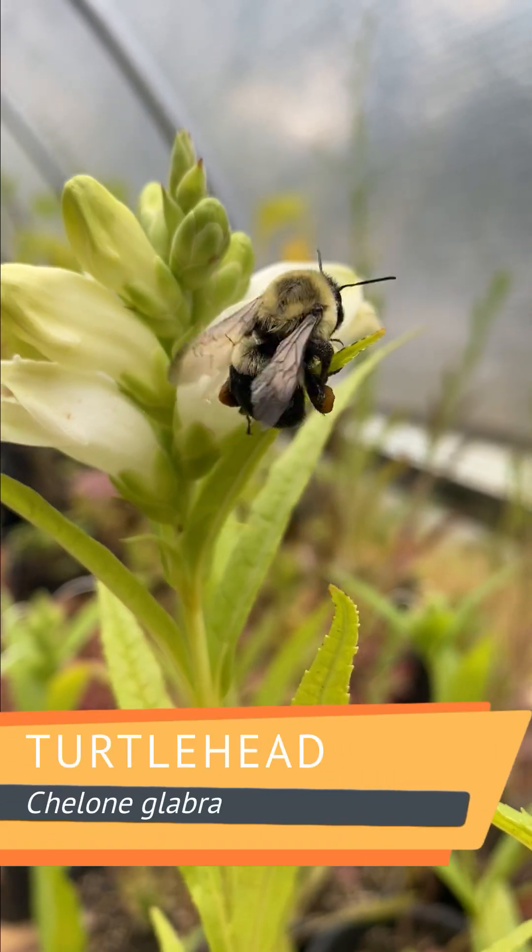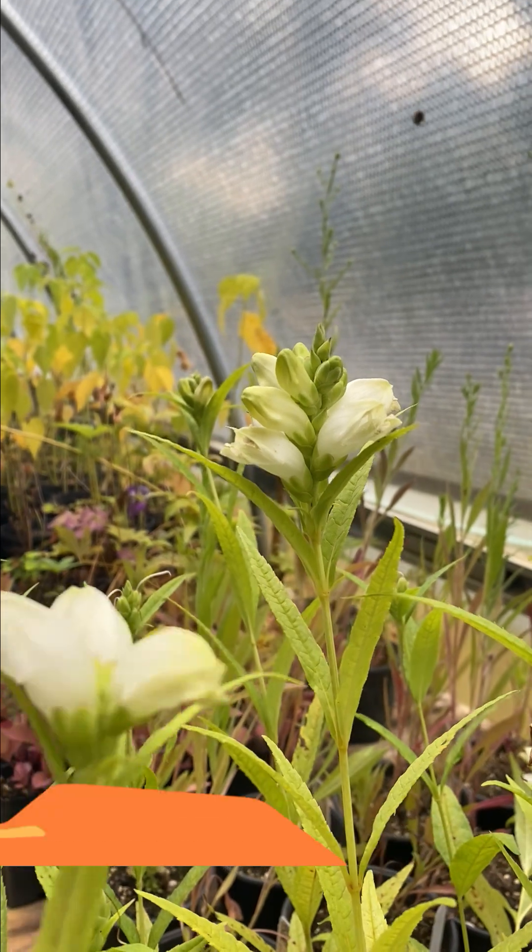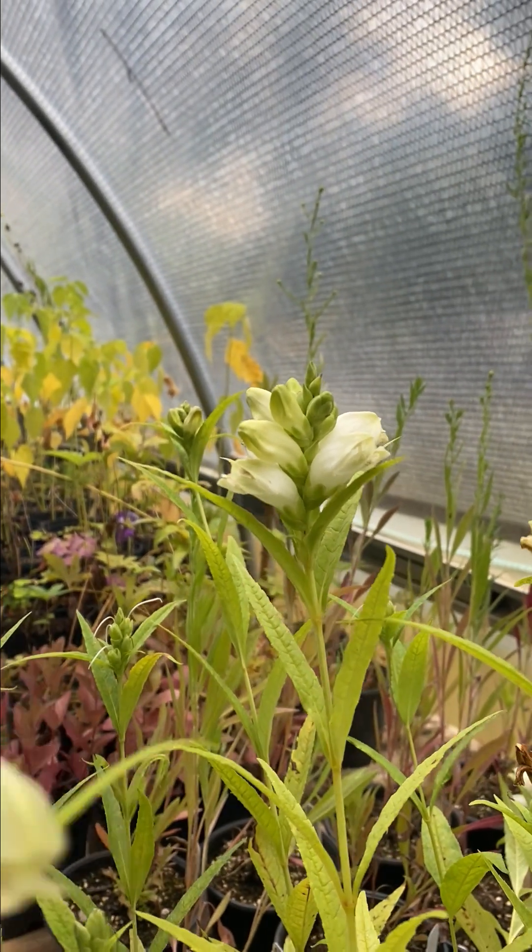Turtlehead finishes the season strong, blooming late into fall with deep flowers designed for bumblebees, providing one of their last nectar sources before the deep frost.